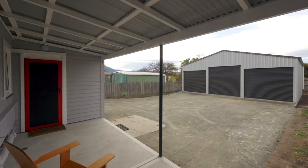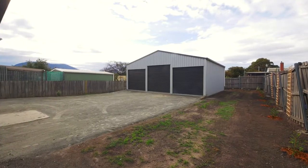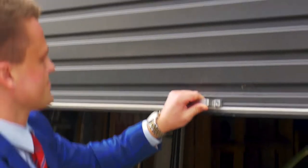The level backyard is private and spacious, and you're absolutely going to love the enormous garage with storage for up to six cars.